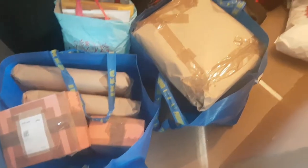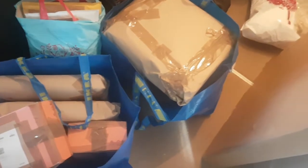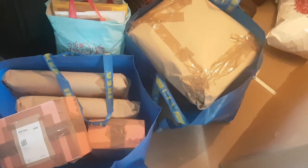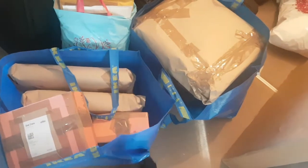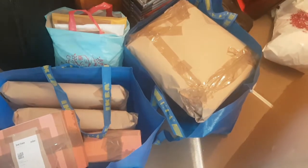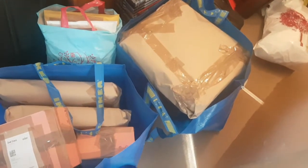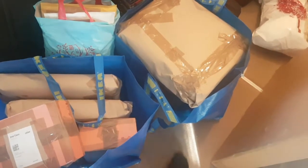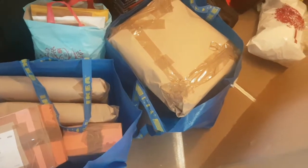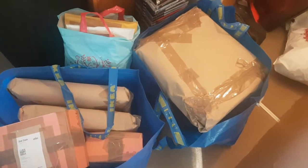Quick tip while I'm waiting for my Royal Mail postal sacks: these IKEA bags are really good and strong for carrying stuff. You can get them on eBay for about 99p each, a bit less if you do a multi-quantity order. I use them for carrying stuff at car boots but they're also useful for carrying parcels, as you can see.